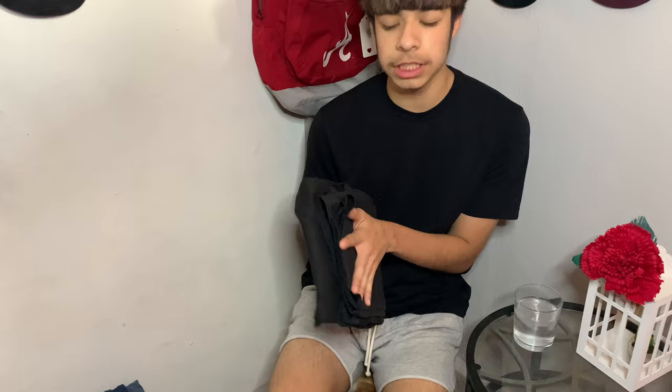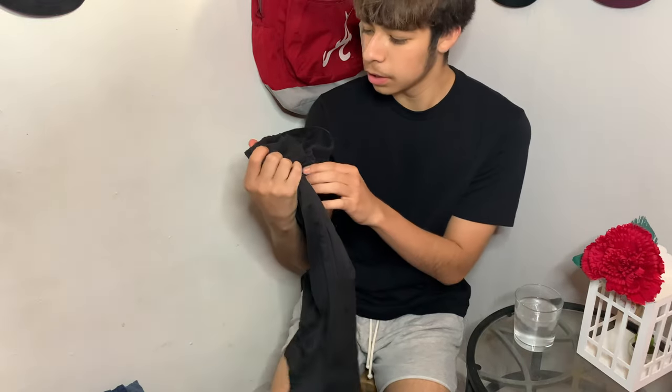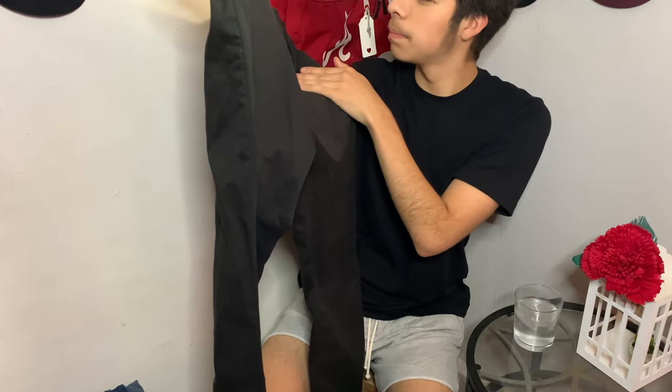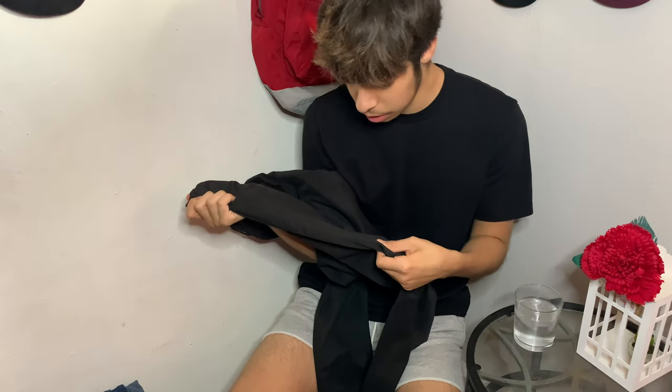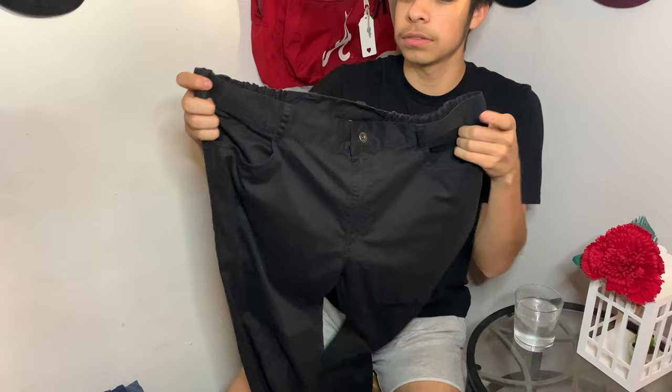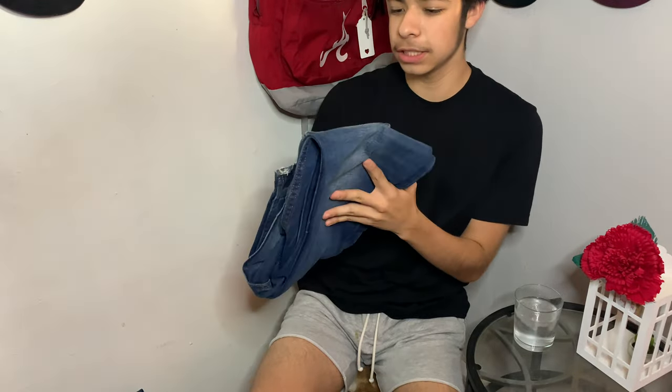I mostly get my jeans from my friend Memo — I'll put his Instagram link in the description. My first pair is plain black jeans that I thrifted. They're more of a silk material, so I wouldn't even call them jeans, but you know, all black — can't go wrong with them.